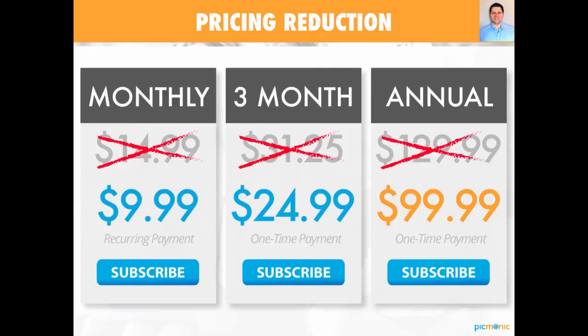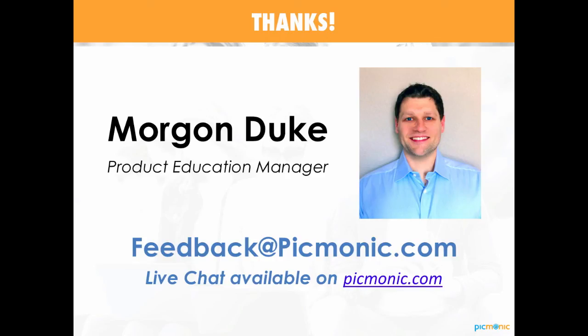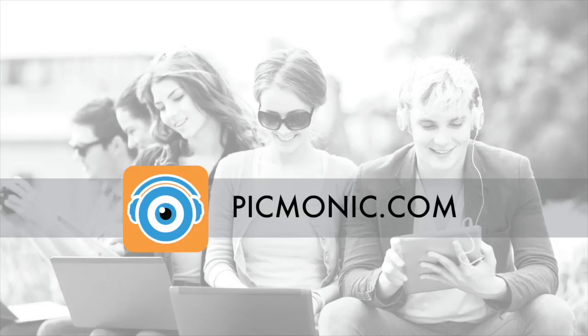We've actually dropped our pricing recently to help everybody out. We dropped our monthly subscription price and our 12-month pricing — we went from $14.99 to $9.99, and from $120.99 to $99.99. So that is most of what we're going to cover today. If you have any questions, comments, or concerns, please reach out to me or the Picmonic team — the best way to do that is feedback@picmonic.com. We wish you the best of luck in your NCLEX preparation and your NCLEX exam. Let us know how you did. Everyone have a fantastic day.